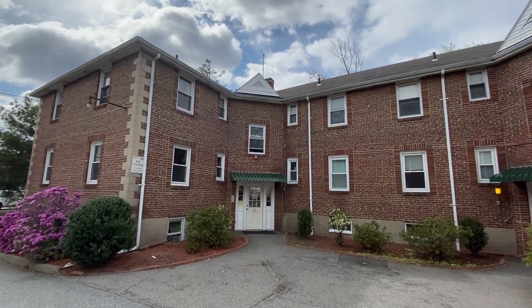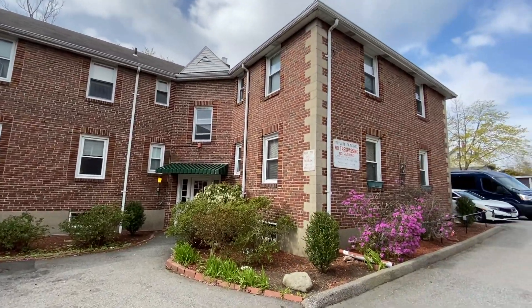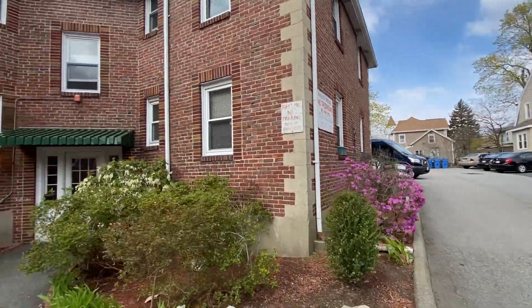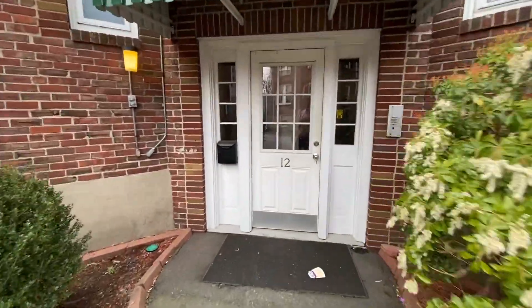We are here at 12 Bacon Street in Waltham. This is the condo building. There's parking down there — you get one spot that comes with the unit. And the front door.